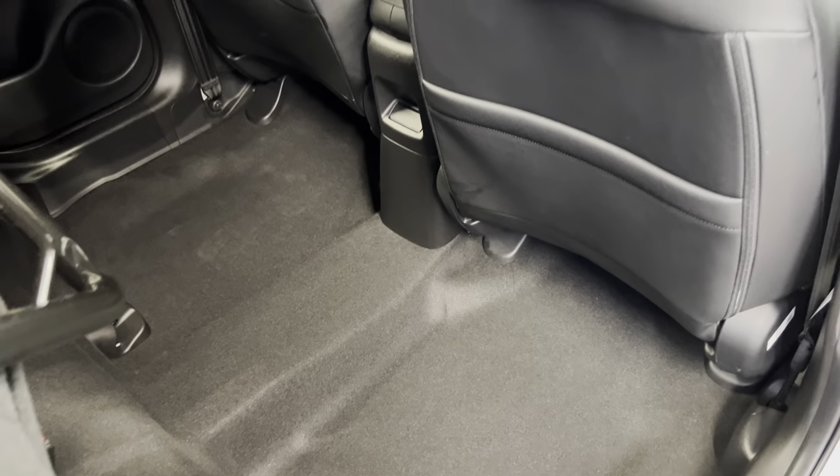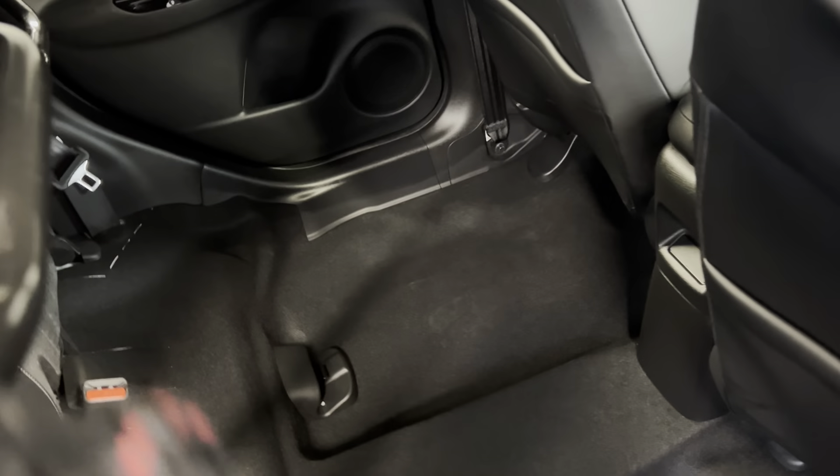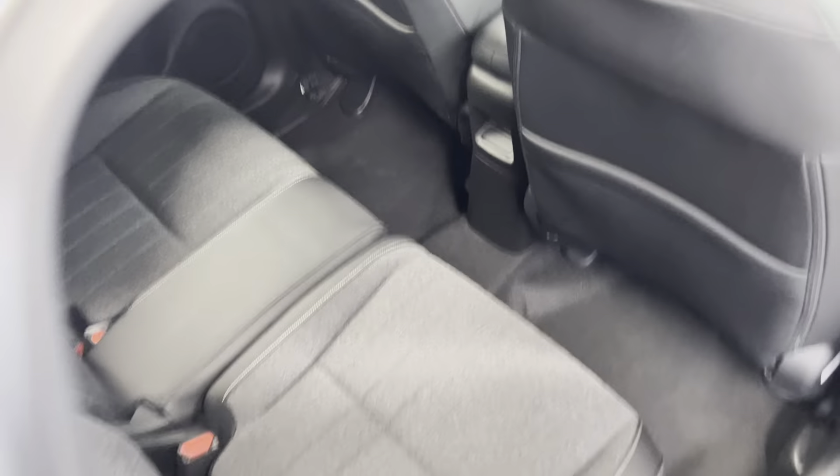Onto the interior, the car comes with the Honda Magic seats as it is a Jazz, so you've got a lot of storage if you are carrying any larger items. And then once you are done, you can just pop the seats down like that, just back to normal.